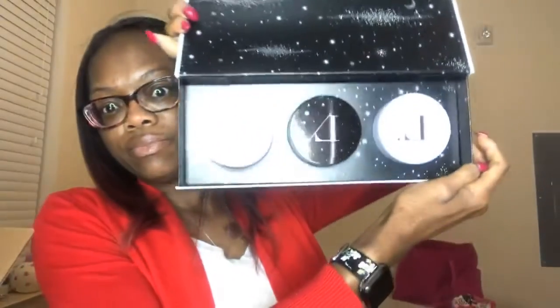This next one is the Believe in Light Collection. These have three candles in them, so let's open this up and see how these smell. It's a blue, black, and pink one.